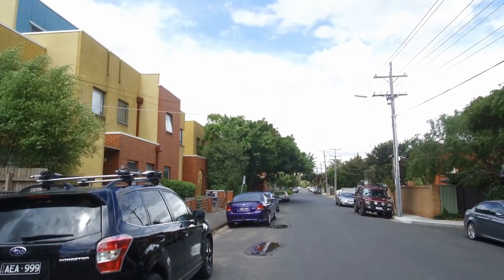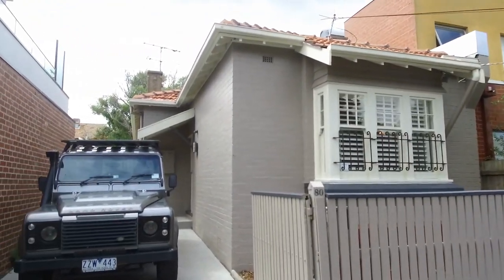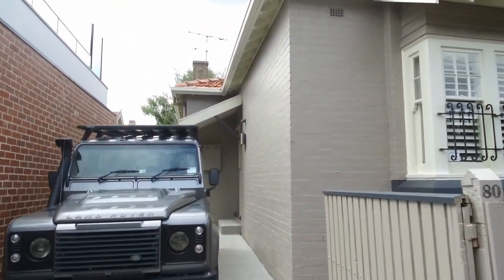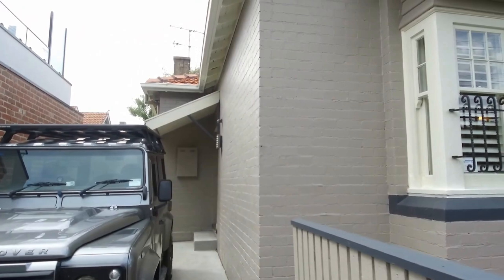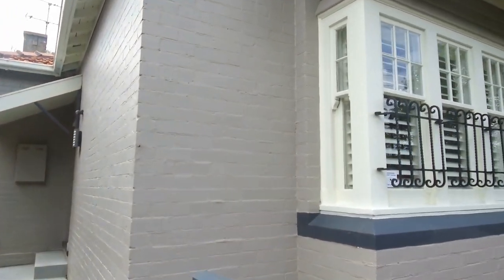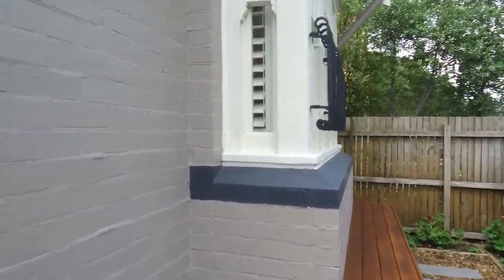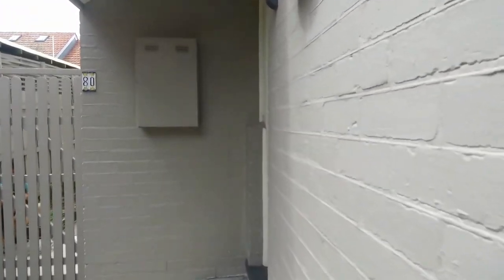Starting off showing you Argyle Street, it's a lovely quiet street in St Kilda, very close to the Balaclava Road shops, Brighton Road and only a short stroll down to Fitzroy Street and all of St Kilda's attractions. This period style home is available to lease through Melbourne Real Estate. It's got a neat front courtyard and plenty of space for a large off-street car.